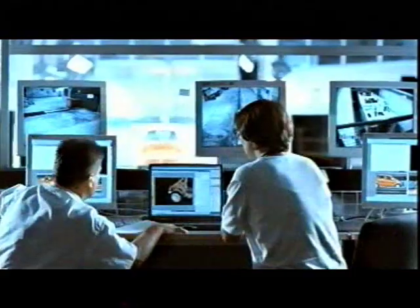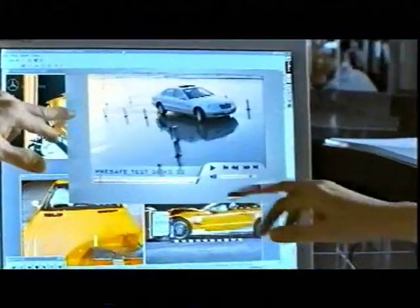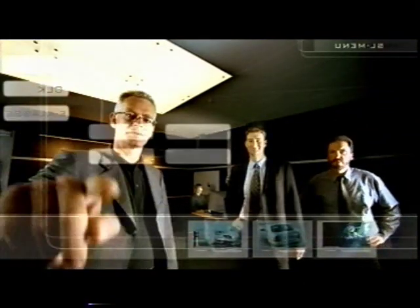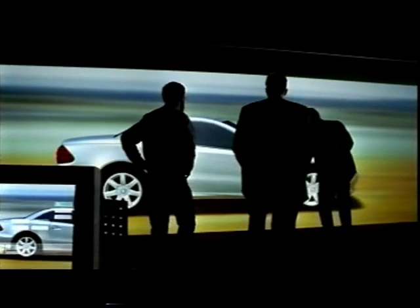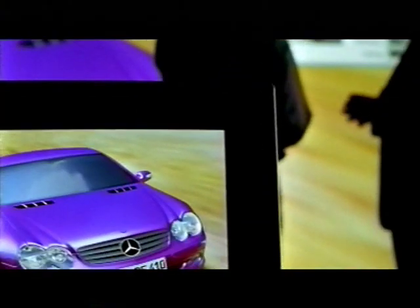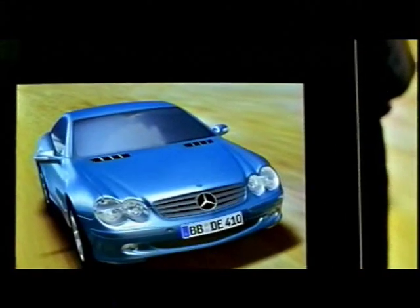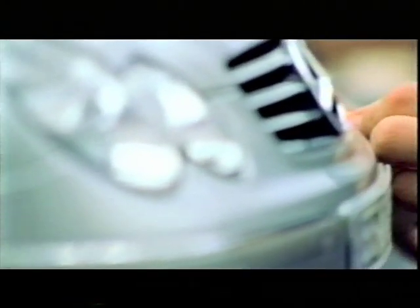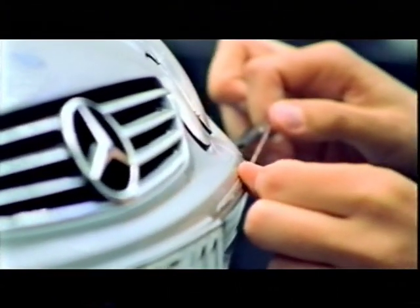Trailblazing safety concepts and continuous further development form the basis for our exemplary high-safety standard of our vehicles. 3D simulations improve and shorten the development process, even in vehicle design. Very realistic one-to-one images enable the lines and their effects to be interactively amended well before the first finely detailed clay model is created by hand.